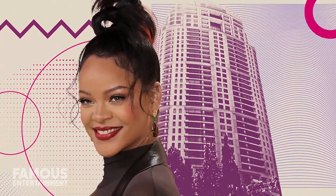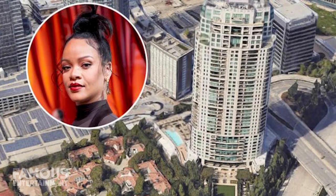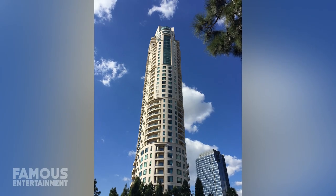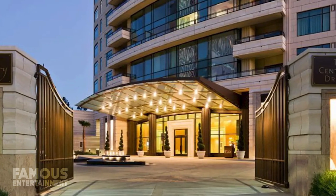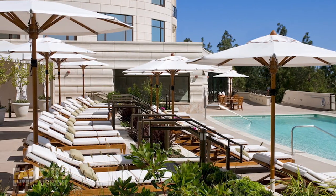She sought her first condo here for safety purposes after an intense break-in incident occurred at one of her former homes. At The Century, there are private elevators and what's described as three layers of anti-paparazzi security. Not to mention, the building is also famed for its 24-hour valet and 75-foot luxury pool with private cabanas.